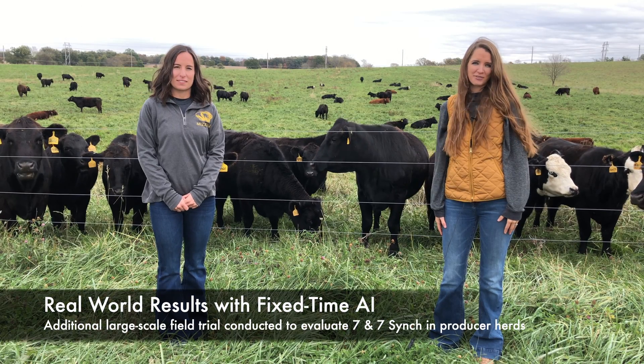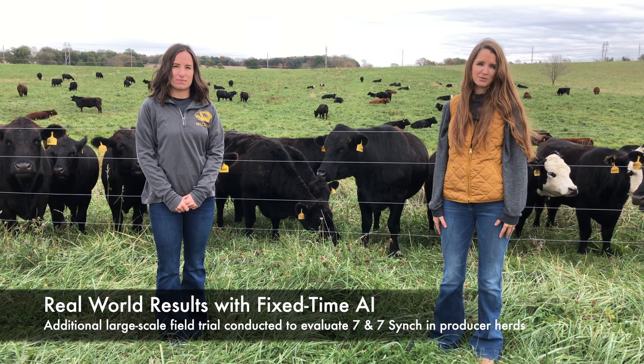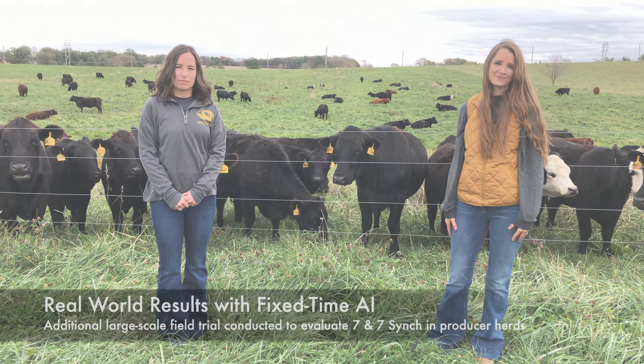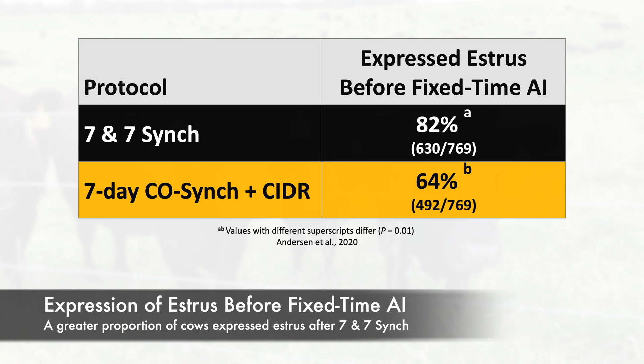An additional large-scale field trial was conducted to compare Seven and Seven Sync with the Seven Day CoSync Plus CIDR protocol for synchronization of estrus prior to fixed-time AI. In that trial, with over 1,500 cows across 11 herds, Seven and Seven Sync resulted in a significant increase in the proportion of cows expressing estrus prior to fixed-time AI, with 82 percent of cows expressing estrus after treatment.